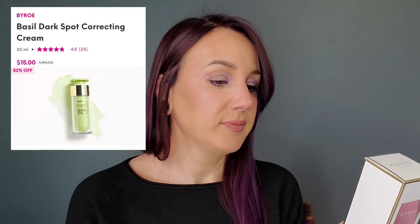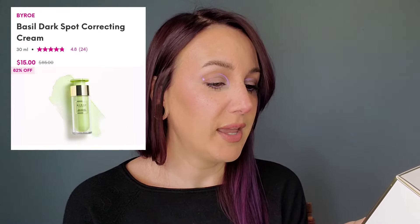My first item — another Biro product. I've been receiving them like monthly lately. This is the Biro Basil Dark Spot Correcting Cream: a hydrating lightweight cream infused with a concentrated blend of basil and profade complex for luminous skin. It's plastic with a little pump on top. It's unfragranced and feels very luxurious and soft. I don't really have any dark spots to take care of, so it may be gifted to a friend or family, but I think this is a very high quality, gorgeous product.